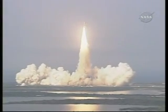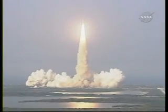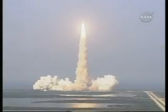Houston, Endeavour, roll program. Roger roll, Endeavour. Houston now controlling the flight of Endeavour. The Space Shuttle begins its journey back into orbit.